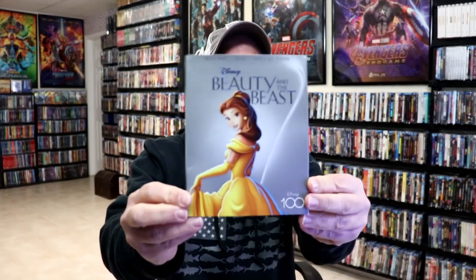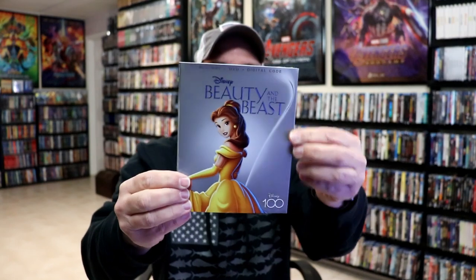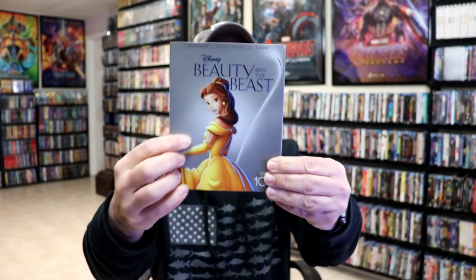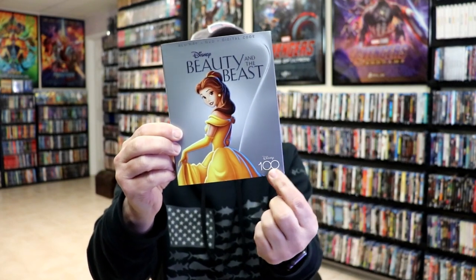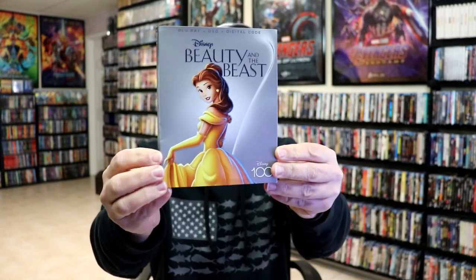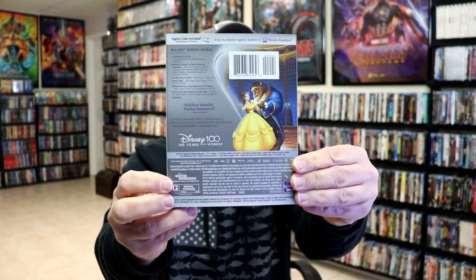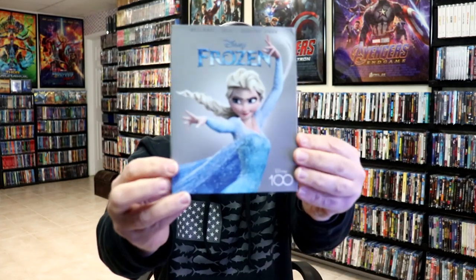First up we have Beauty and the Beast. Each one will look just like this as far as the silverish gray background. It does have an embossed title, the Disney 100 logo embossed down below, and then just the most iconic image from the most recent releases. Under each of these it is just the basic latest release that was released for each film. At the end of the video I'll show you what all the spines look like together.